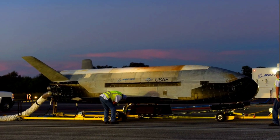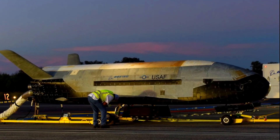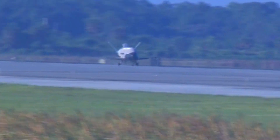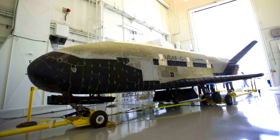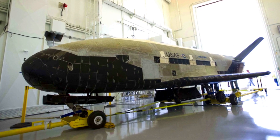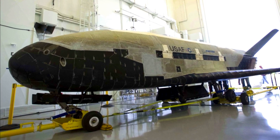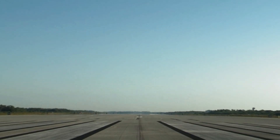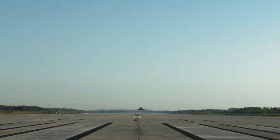The U.S. Department of Defense's uncrewed X-37B spy plane is one of the most intriguing spaceships in the world, flying regular covert missions whose purposes aren't fully known. But over the years, information about the craft, which is also known as the Orbital Test Vehicle, has come to light in dribs and drabs. Here, we take a look at 10 things that can be definitively said about the secretive space plane.